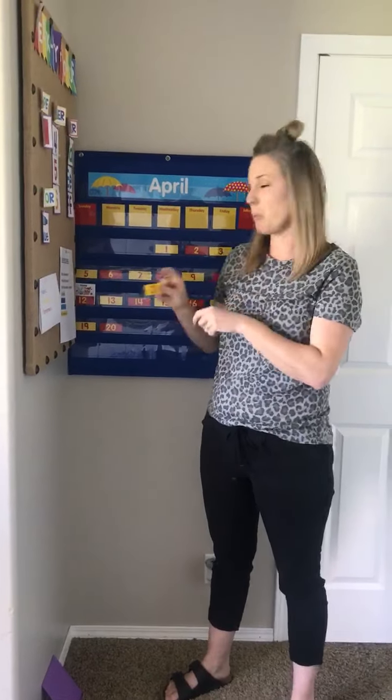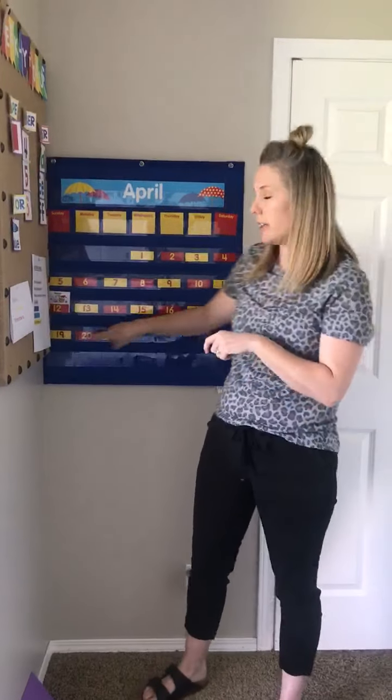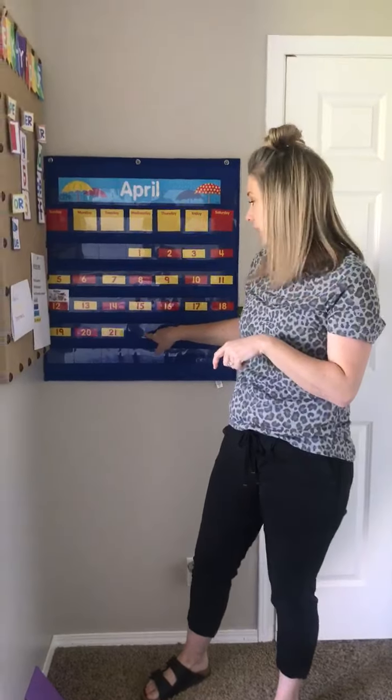It is 21, and we're going to do a pattern real quick of red, yellow, red, yellow, red. Very good.